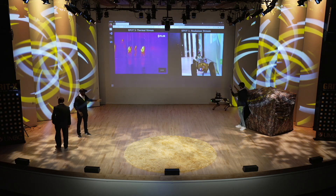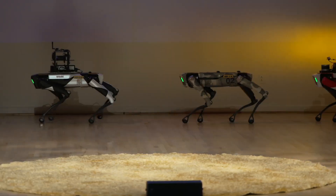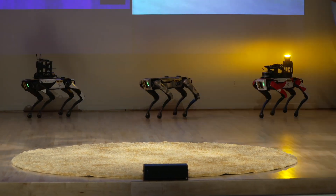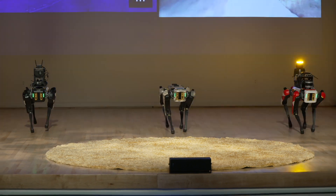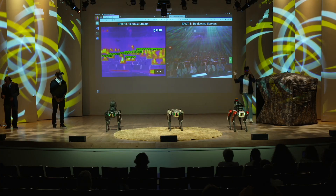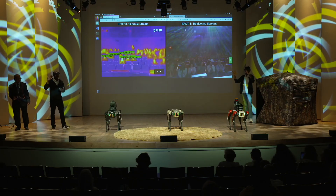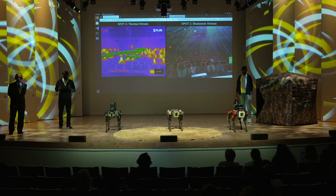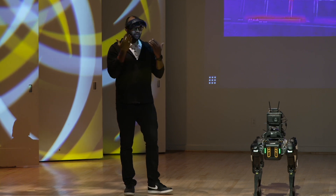Hi, good evening everyone. These are our fleet of quadruped robots. These are very unique, and we have built a lot of technologies in-house under the supervision of Dr. Arya. The tiny headsets on our heads are augmented reality and virtual reality headsets. These robots are usually controlled through tablets, but we have developed an interface to control them using hand gestures with these AR headsets.